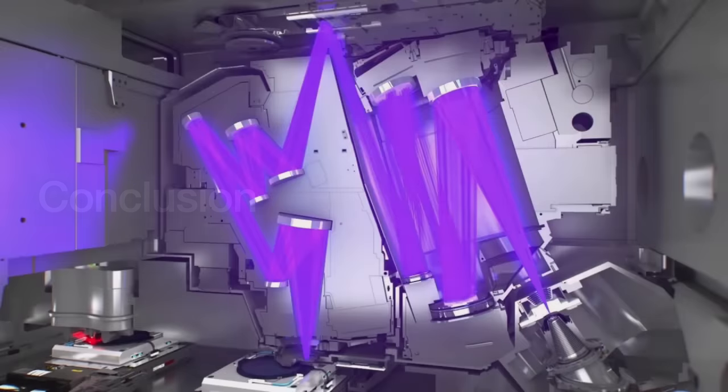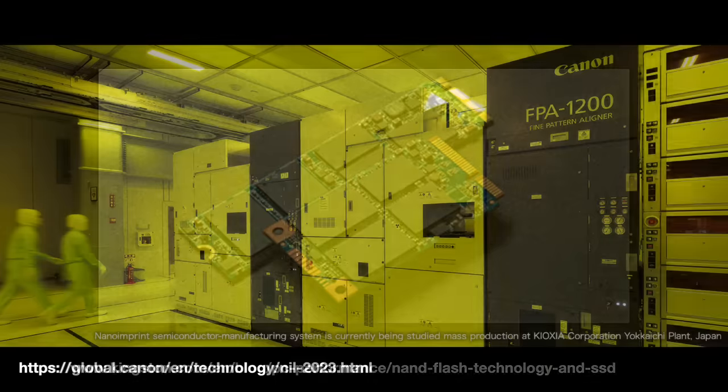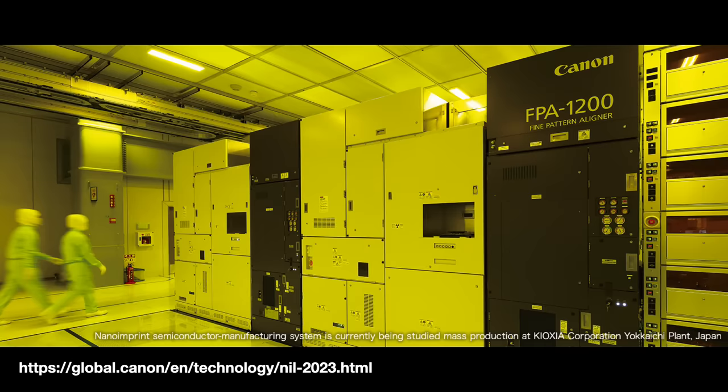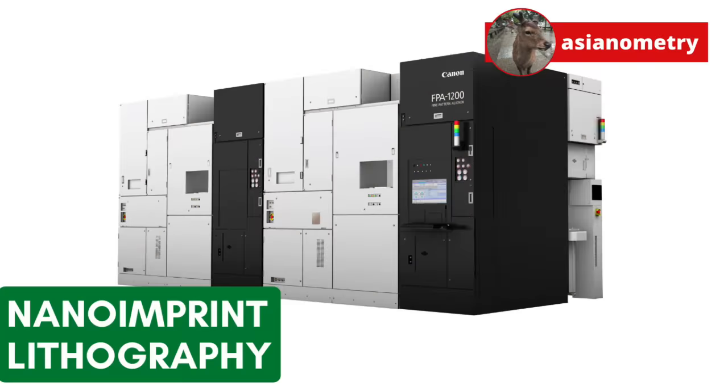Can nano-imprint lithography challenge EUV and traditional photolithography? Not in the immediate term. Canon wants to eventually get there, but right now they recognize there are big problems, particularly with the defect issue, so they are starting slow. Their strategy is to first target the semiconductor memory industry, namely flash memory, which still needs very small feature sizes of 15nm or smaller, has more redundant structures that are easier to imprint, and is more forgiving of defects. For logic makers, Canon is likely to pitch a hybrid approach, integrating NIL into process flows alongside photolithography for a few special layers or chip types. We shall see how long before that happens.